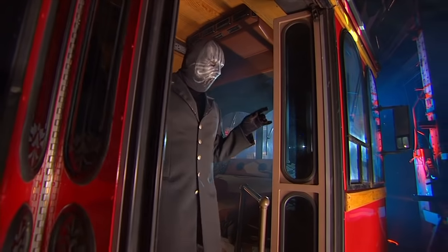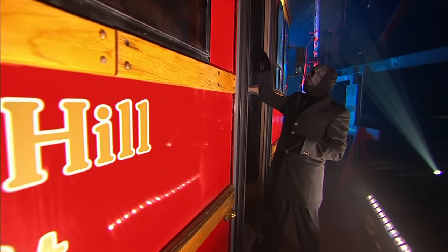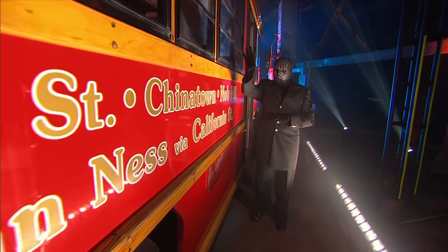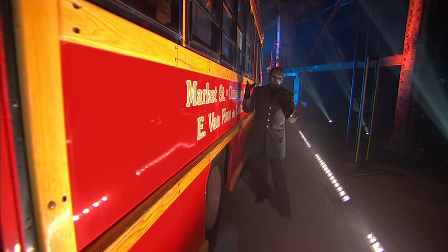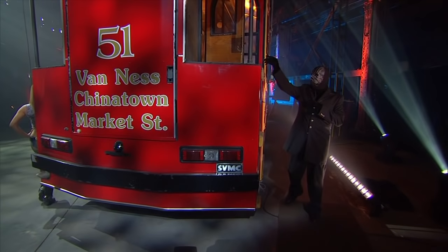But the magician has a different kind of treat in mind. Let's take a look outside. Here we can see the attention to detail on the exterior of the car, along with the routes that it serves. There is no mistaking that this is the real deal — all 16 tons of it.